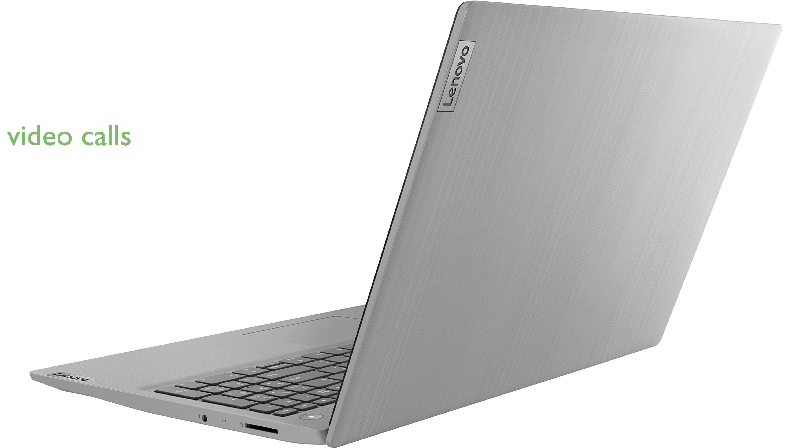The built-in webcam with a privacy shutter and dual-array microphone ensures clear video calls and added security.